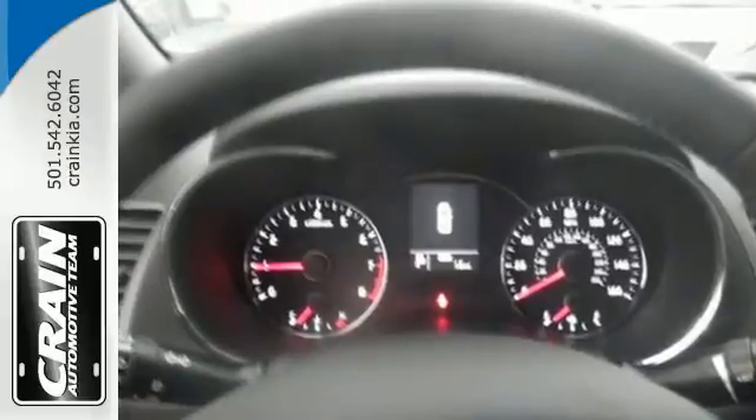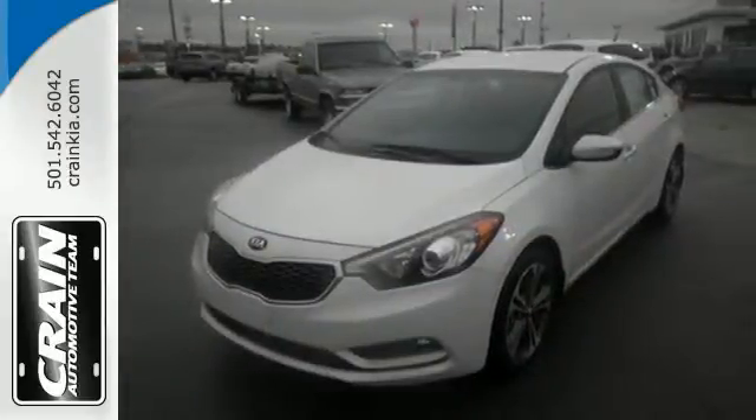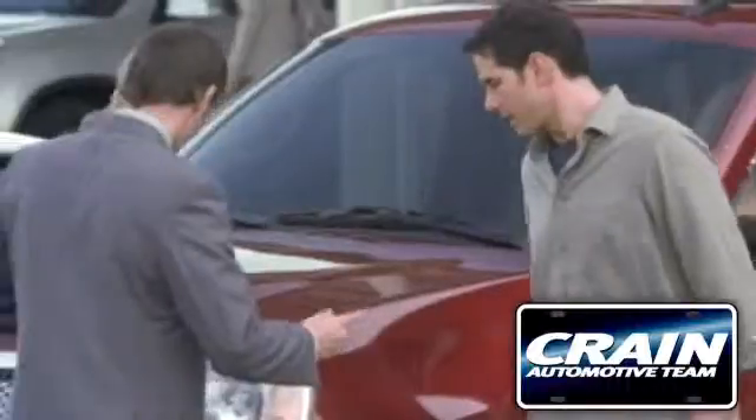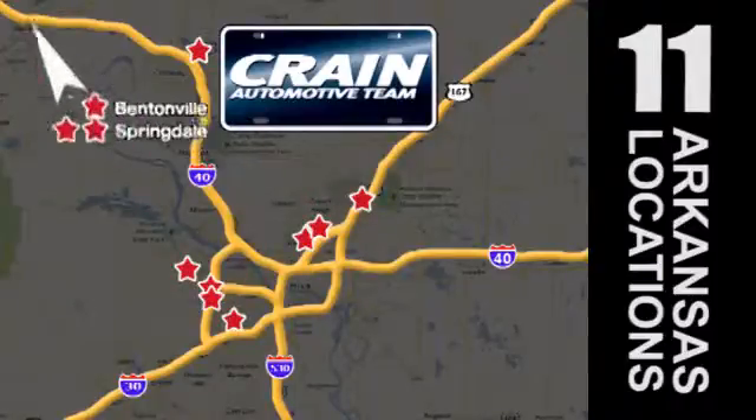You won't need more than one look to know that this Kia is the vehicle for you. Make it yours today. Visit us anytime at craneteam.com. Go, go, go — Craneteam's got them. Craneteam.com.